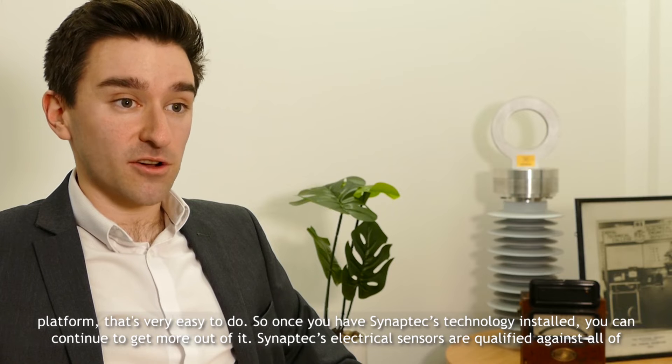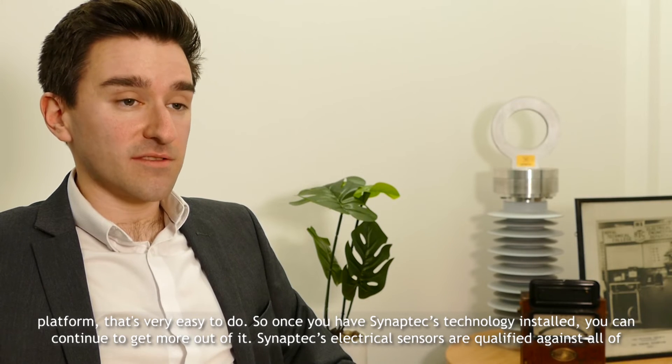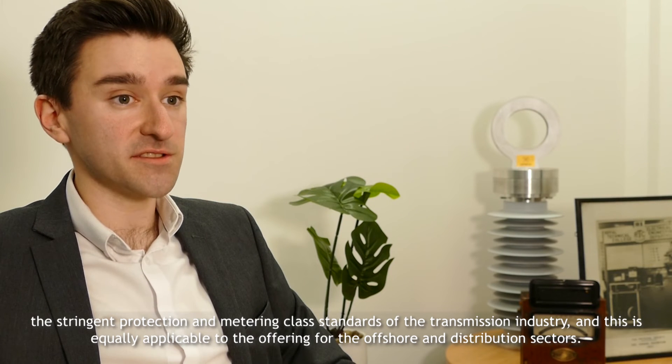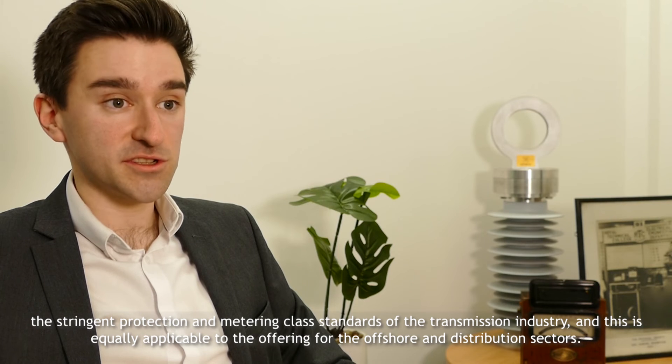Once you have Synaptics technology installed, you can continue to get more out of it. Synaptics electrical sensors are qualified against all the stringent protection and metering class standards of the transmission industry, and this is equally applicable to the offering for the offshore and distribution sectors.